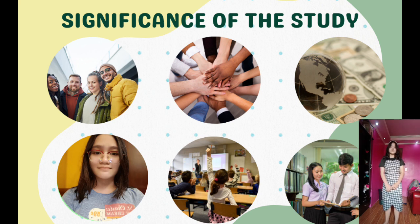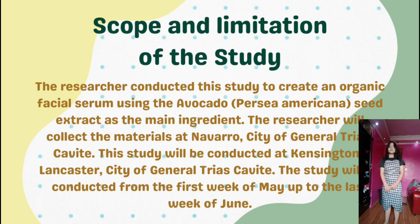Significance of the Study: This study is beneficial to the needy, community, economy, the researcher herself, the school, and to future researchers. Scope and Limitation: The researcher conducted this study to create an organic facial serum using the avocado, Persea Americana, seed extract as the main ingredient. The researcher will collect the materials at Navarro, City of General Trias, Cavite. The study will be conducted from the first week of May up to the last week of June.